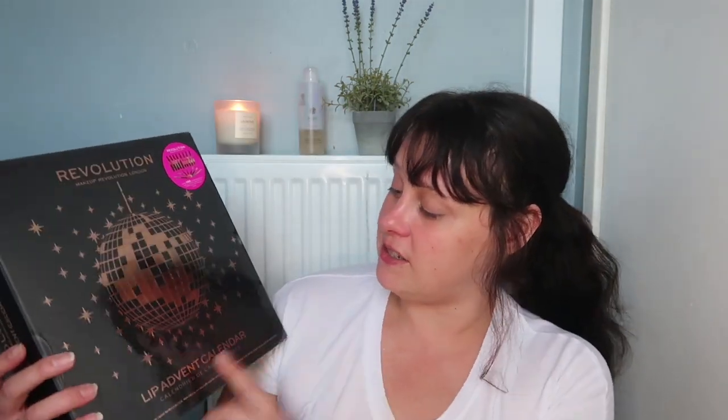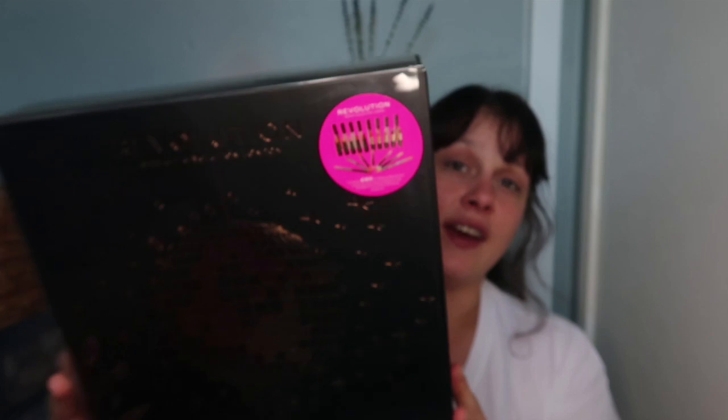I got a package from Revolution Beauty today. I got one of those free mystery bags — I don't know if this offer is still available, but I will double check when I upload this video. We'll open that at the end of the video, but first I got something so exciting to show you.